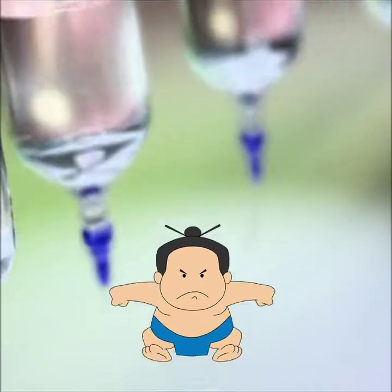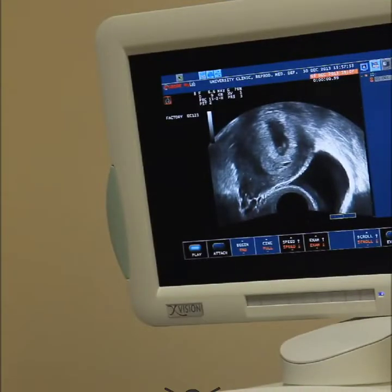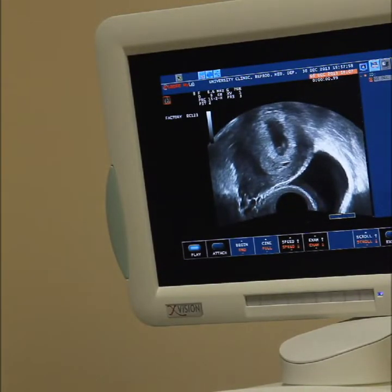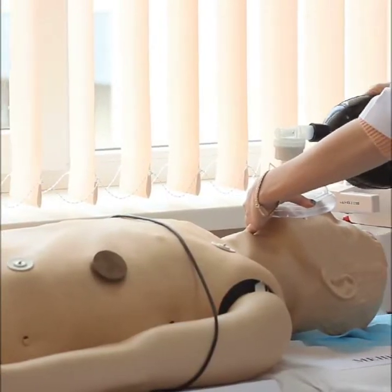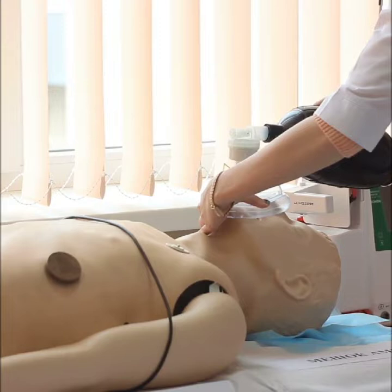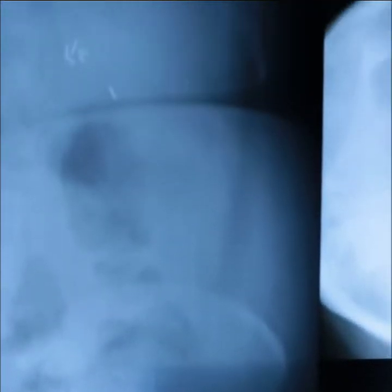Yes, you can change your NEET Examination Test Center's preference. All you need to do is to go to National Eligibility Come Entrance Test, their official website, and click on the Exam City Correction in the Online Services column which can be seen in their website's footer. Once you open the link, you will be redirected to a page asking the registration number, application number, and password. After signing in, you can see your form and can change or modify your preferences.